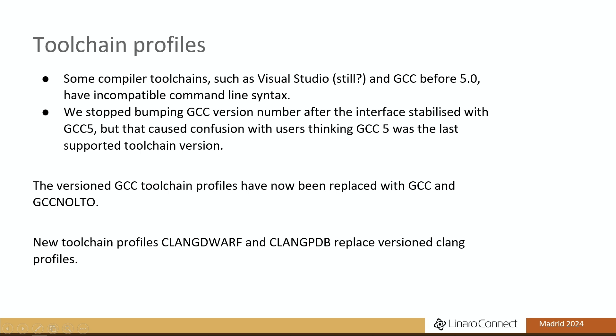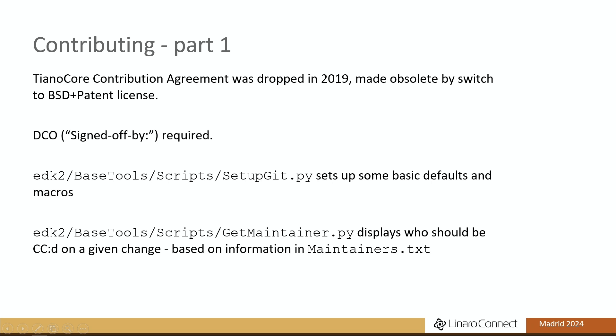We also have new generic Clang Dwarf and Clang PDB profiles to replace the versioned Clang profiles. On contributions: we used to have a much-hated TianoCore Contribution Agreement. If you look at the Git history, that's in every single commit up to some point in 2019, when we switched to the BSD patent license, which gives effectively the same submarine patent violation contribution protection. Now we rely on the Developer Certificate of Origin — the signed-off-by tag — for people to promise they're not doing the wrong thing.